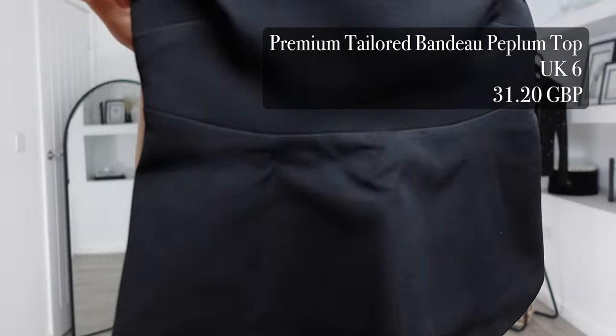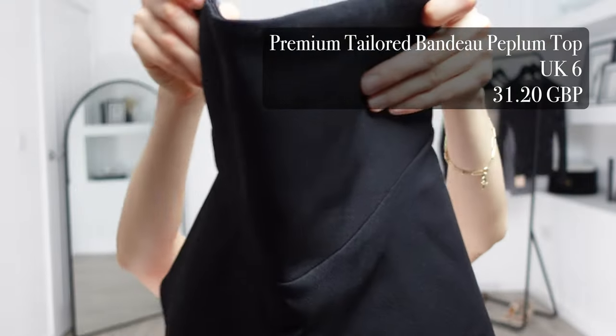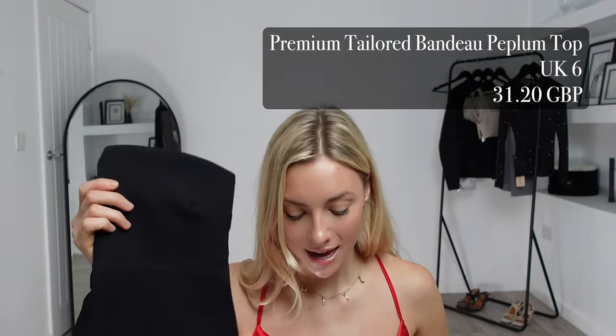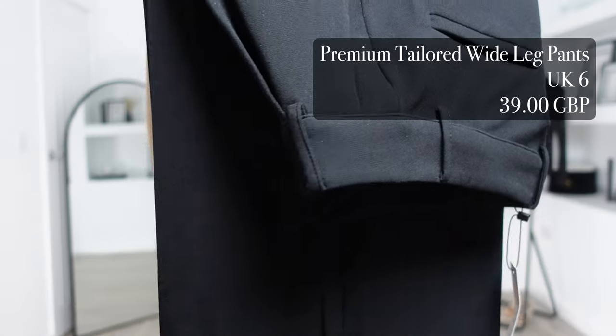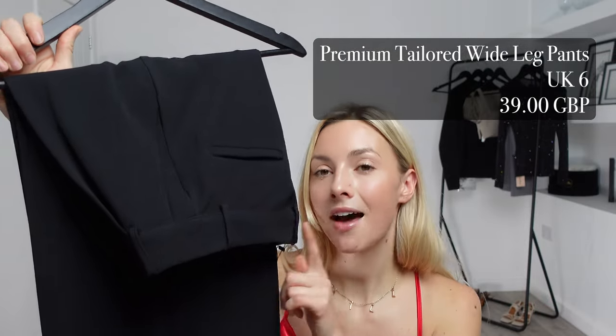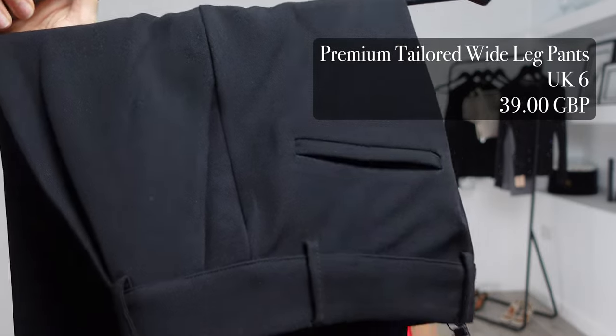Here is my final outfit — this one has every single need of yours covered. This is the premium tailored bandeau poplin top. I got this in a UK 6 and it was £31.20. To pair with that I got the matching premium tailored wide leg pants — I got these in a UK 6 and these ones were £39, totalling £70.20. These together will look amazing — they're perfect for a workwear outfit because it is more formal, but also great for dressing up. It's going to look a bit like a jumpsuit on.